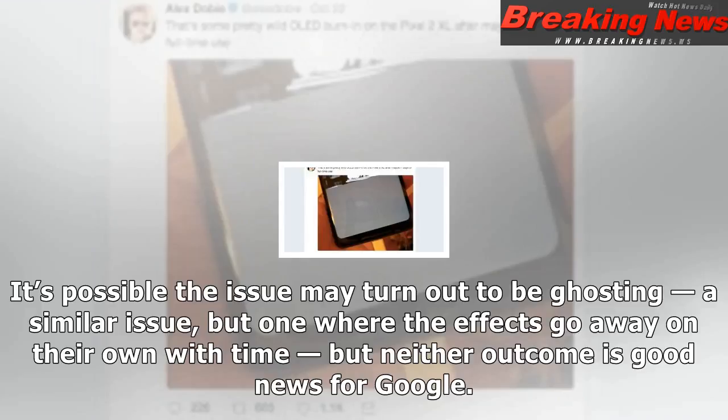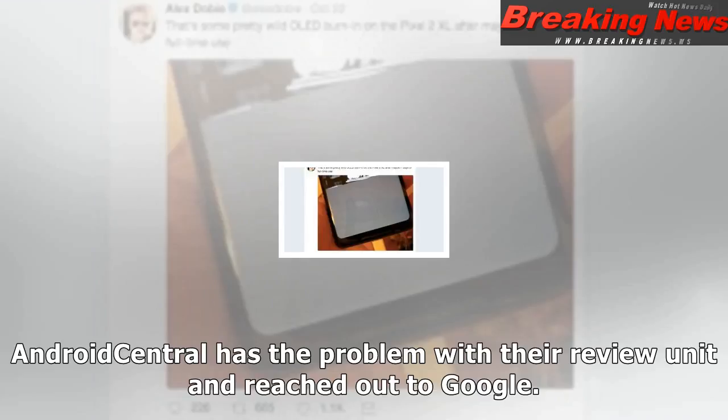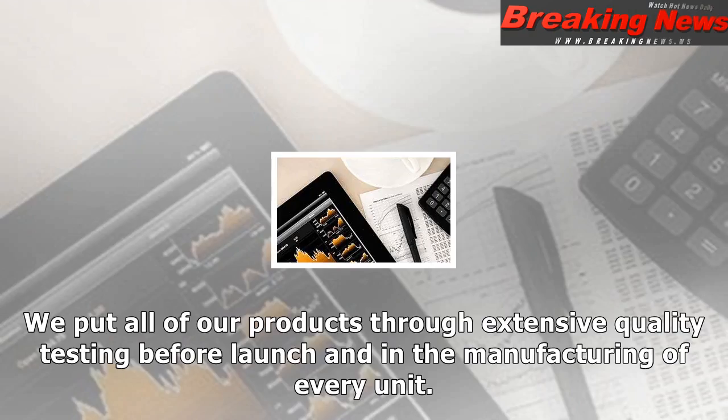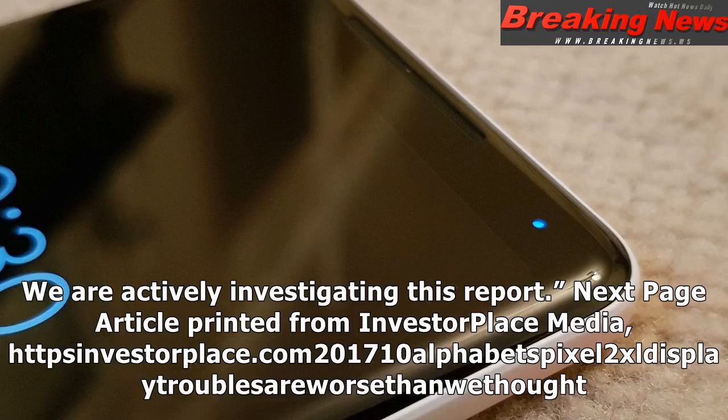Android Central has the problem with a review unit and reached out to Google. The company responded that it is aware of the issue and is investigating. The Pixel 2 XL screen has been designed with an advanced POLED technology, including QHD resolution, wide color gamut, and high contrast ratio for natural and beautiful colors and renderings. Google stated: 'We put all of our products through extensive quality testing before launch and in the manufacturing of every unit. We are actively investigating this report.'